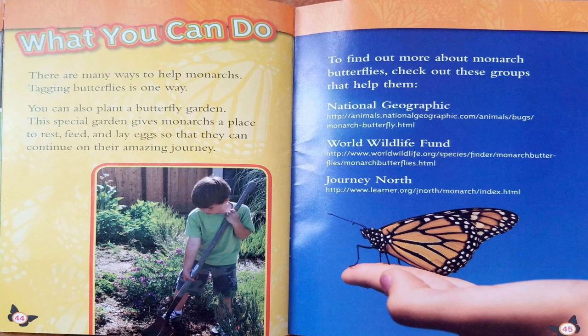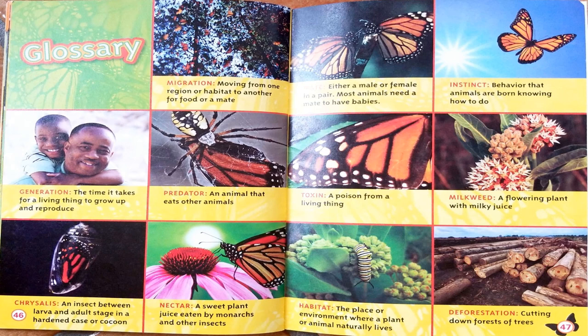What You Can Do. There are many ways to help monarchs. Tagging butterflies is one way. You can also plant a butterfly garden — this special garden gives monarchs a place to rest, feed, and lay eggs so they can continue on their amazing journey. To find out more about monarch butterflies, check out these groups that help them: National Geographic, World Wildlife Fund, and Journey North. We have reached the end of the book where our glossary is located. These are all of the wing words or keywords we discussed throughout the book.